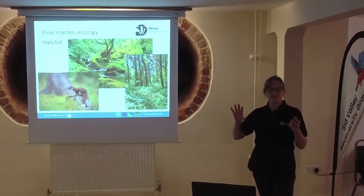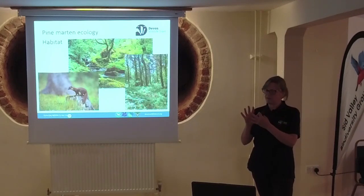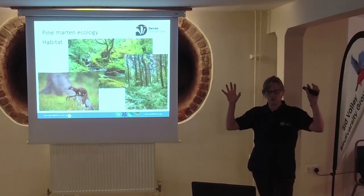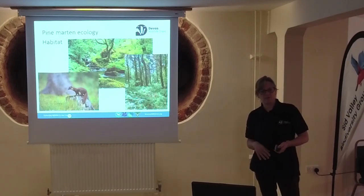They're very good climbers. That long tail is really helpful in terms of balancing. They've got semi-retractable claws, and on the front, underneath their claws, they're almost serrated, which gives them immensely good grip when scooting up a tree. They're very well adapted for life in trees.